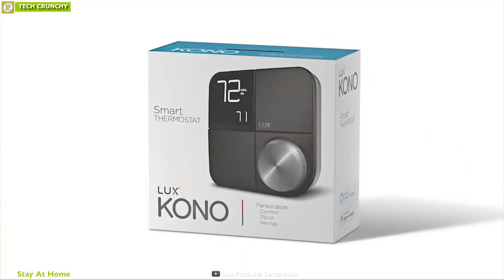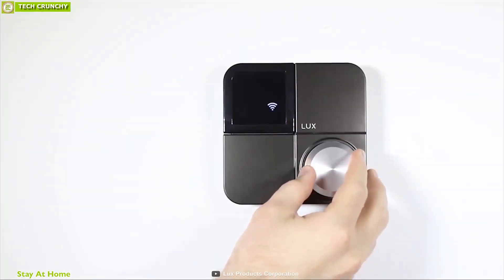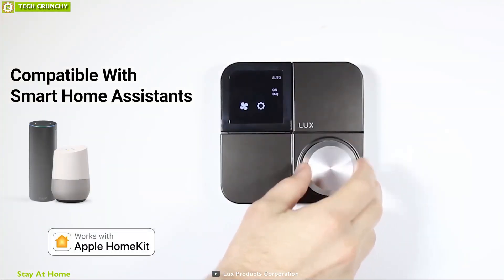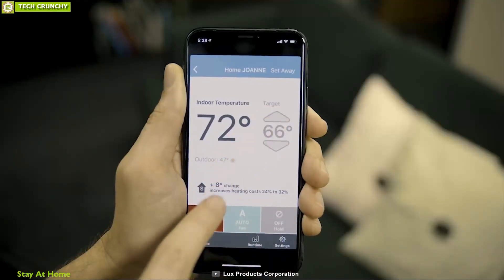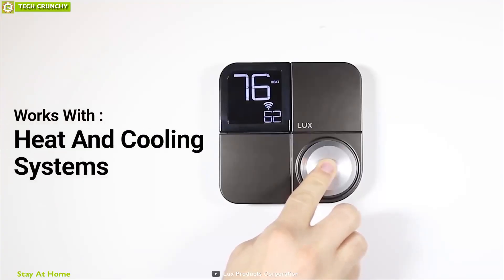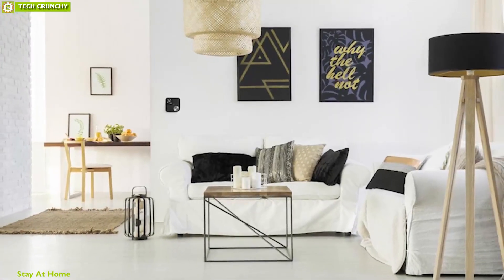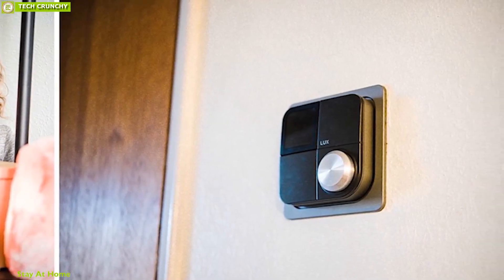Control your home environment smartly with the Lux Kono, a smart home thermostat built to enhance comfort while reducing your energy bill. The Lux Kono is compatible with smart home assistants like Amazon Alexa, Google Assistant, or Apple HomeKit, allowing you to control it with your voice command. You can also use the Lux Home app to control the thermostat from your smartphone. This thermostat works with most conventional two-stage heating and cooling systems as well as heat pump systems, and supports gas, oil, and electric furnaces.